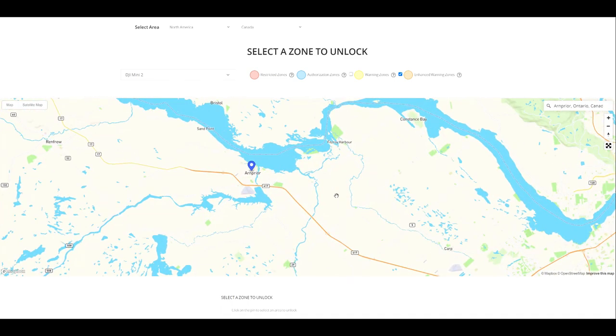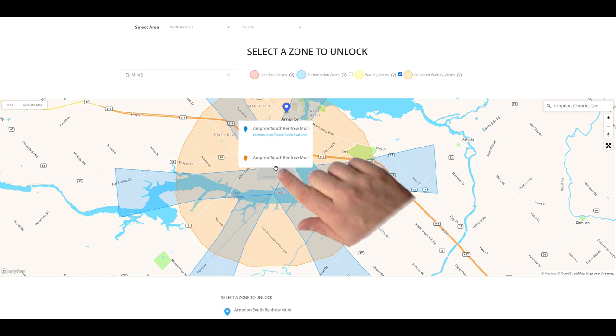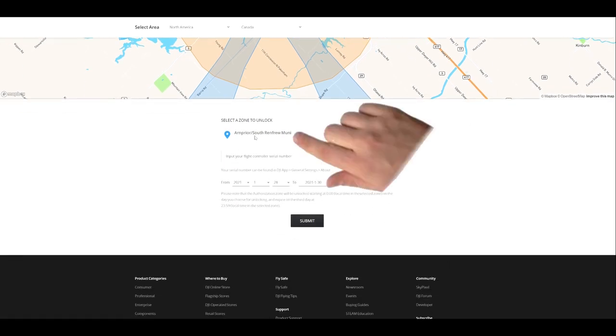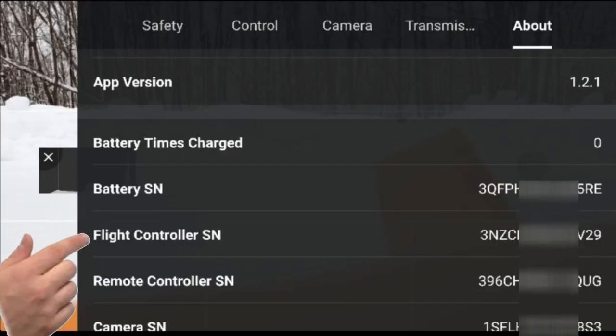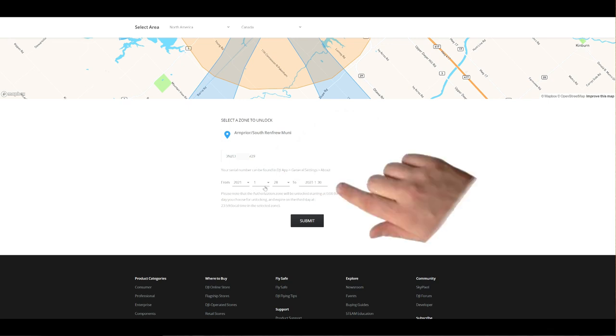Let's suppose we want to fly in the blue area around the Arnprior Airport. First, click on the tag in the middle of the airport — don't try clicking in the blue area itself, you have to click on the tag. If an unlock is permitted, it will say 'unlock available,' and below the map the zone will be displayed. Next, enter your flight controller serial number. This is not your aircraft serial number and not your remote control serial number. Your flight controller serial number is displayed in the DJI Fly or DJI Go 4 app when connected to the aircraft — click the three dots, go to the About section, and you'll find it there. I recommend typing it into a document so you can easily cut and paste it. Then pick the day of your flight — your unlock will be valid from that day until midnight two days later.